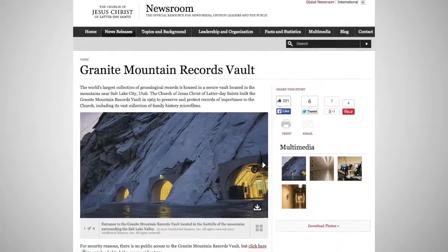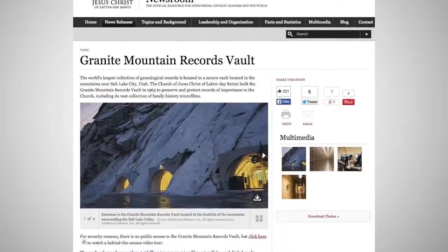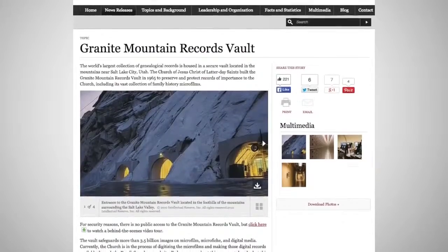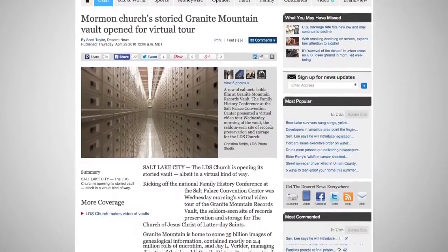Number 8: the Granite Records Mountain Vault. Built into Utah's Wasatch Range by the Church of Jesus Christ of Latter-day Saints, the space houses billions of genealogical photos. Though records are often available to the public, access to the inside of the structure is not.